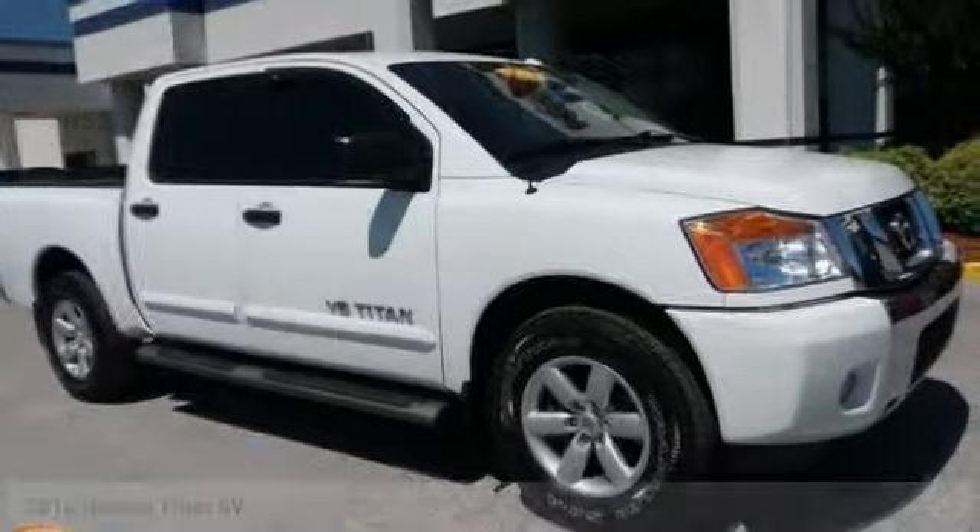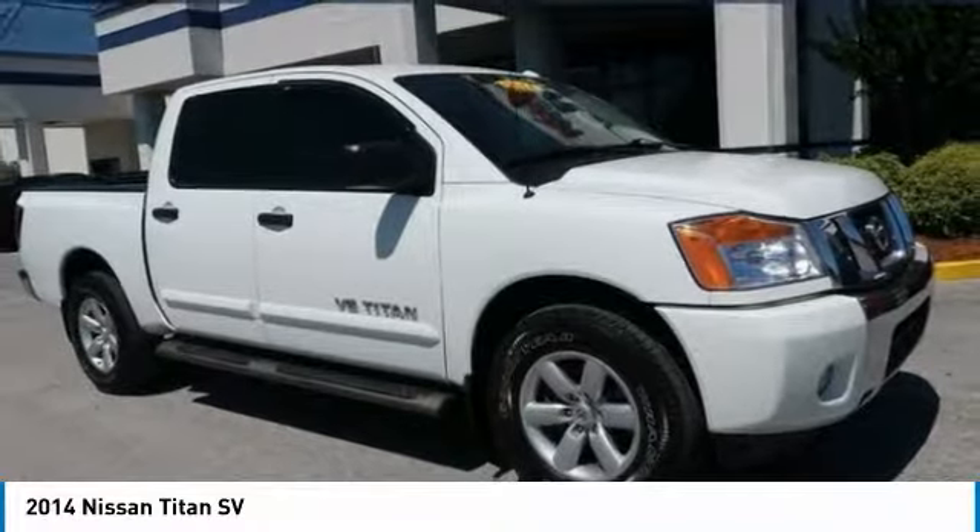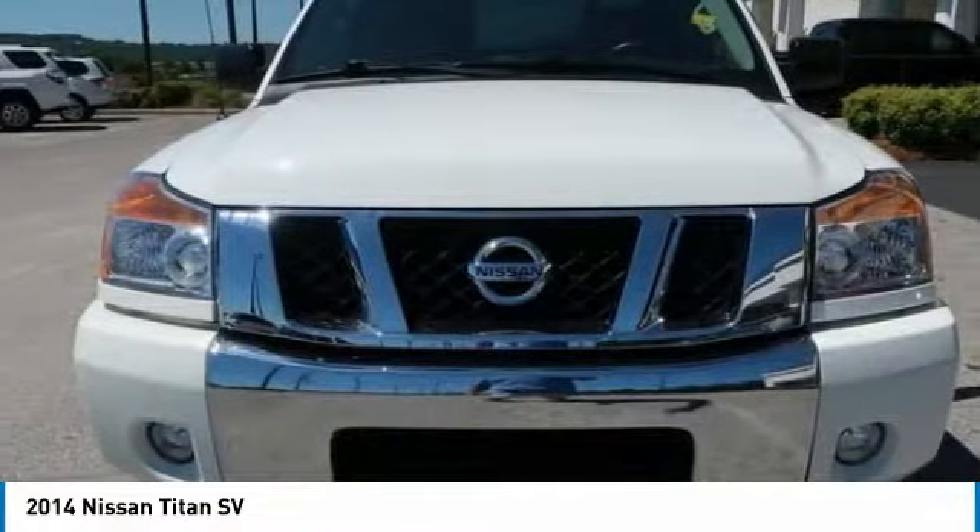We are pleased to show you the 2014 Titan. The Titan houses the Endurance V8 engine, the largest standard truck engine in its class.